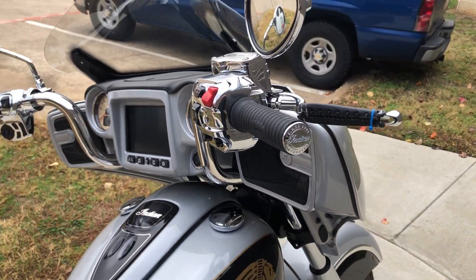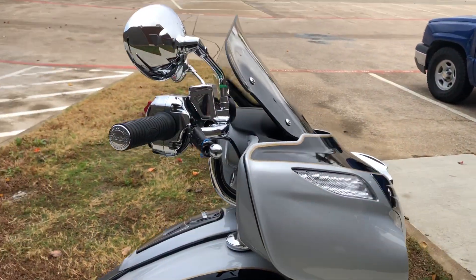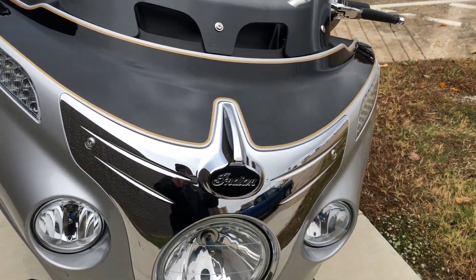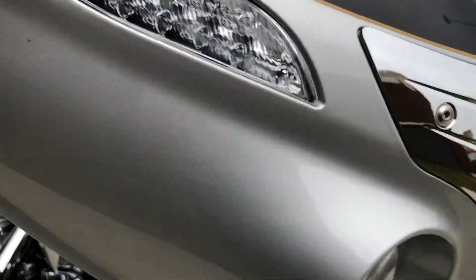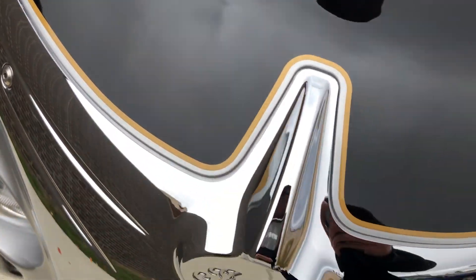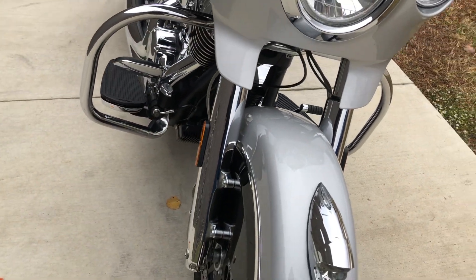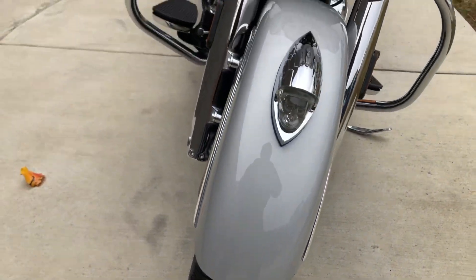You've got the chrome switch housings, master cylinder, and levers. You've got an electronically adjustable windscreen. There's a little small chip right there on the fairing, and then there was another one right there — it's barely noticeable. You've got the chrome forks on it, and good tread on that front tire.